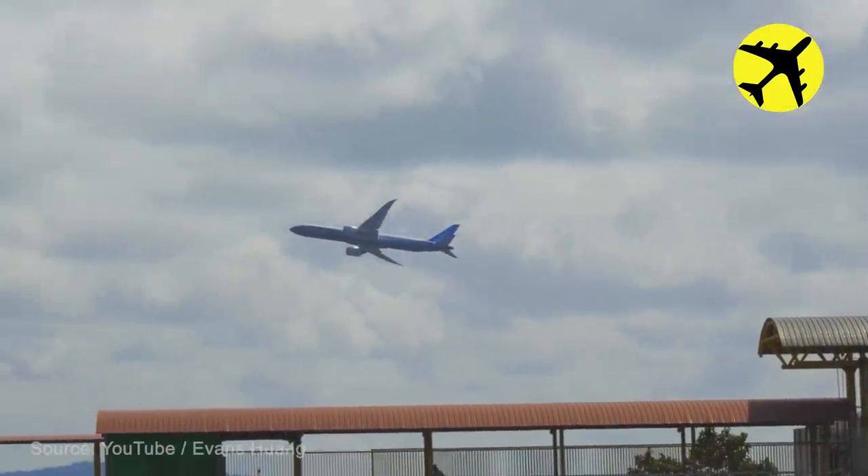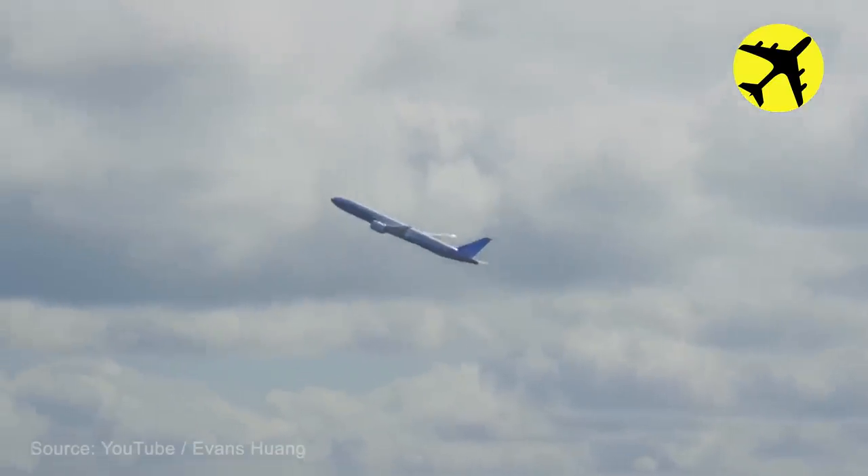Boeing 777X performs a steep climb maneuver at an airshow practice run.